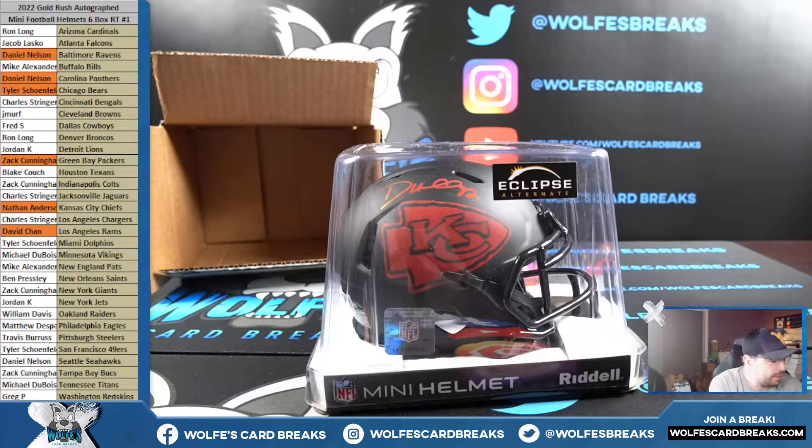One out of four is still really good, because four divided into 32 — 32 divided by four is eight — so you'd still beat the odds of hitting a helmet. Chiefs, Nathan A, Dante Hall.